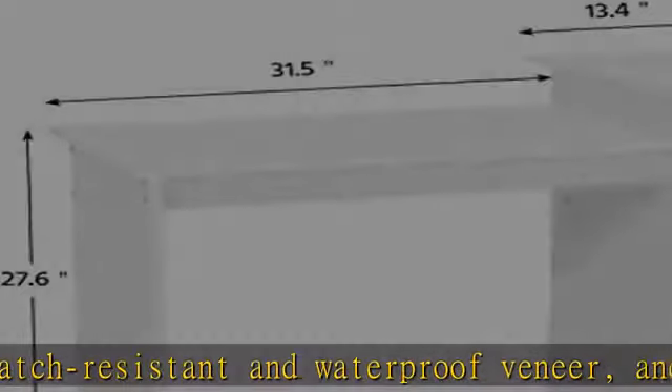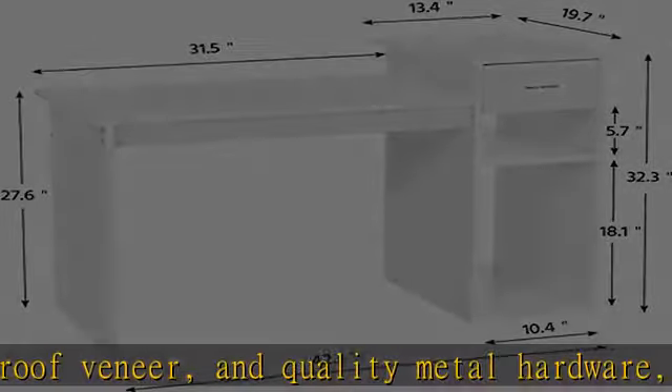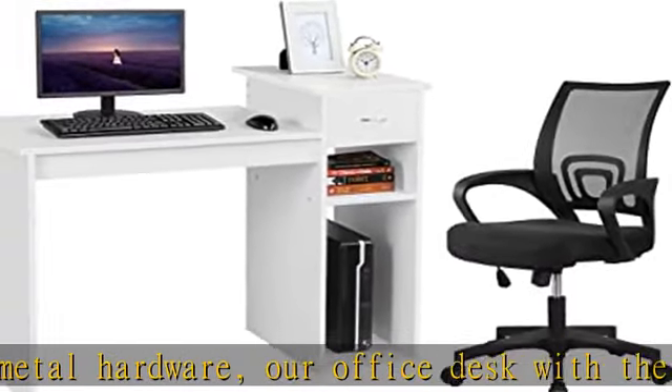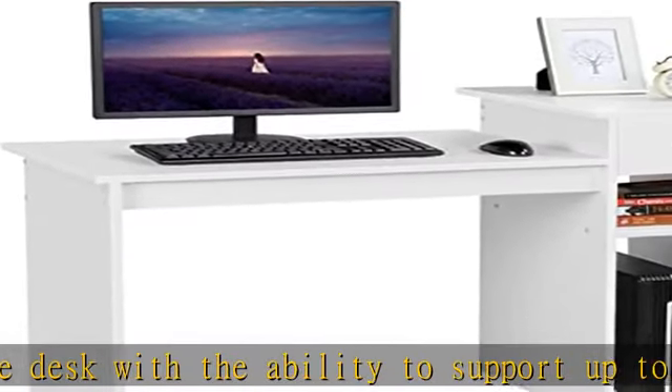The seat height of this computer mesh chair can be simply adjusted from 35 cm / 13.8 inches to 45 cm / 17.7 inches by a little push-up or press-down at the lever under the seat, according to your needs.